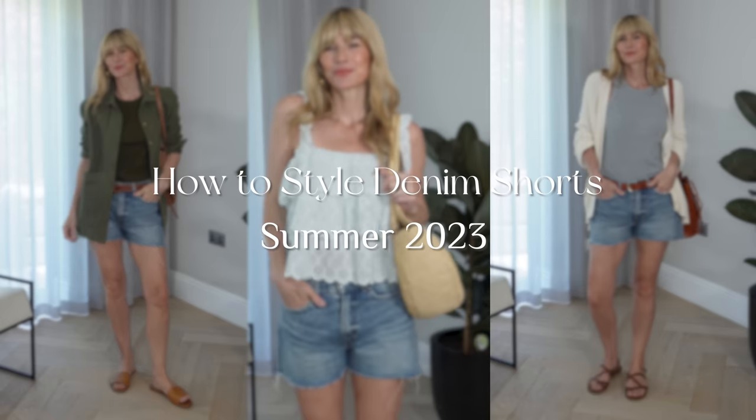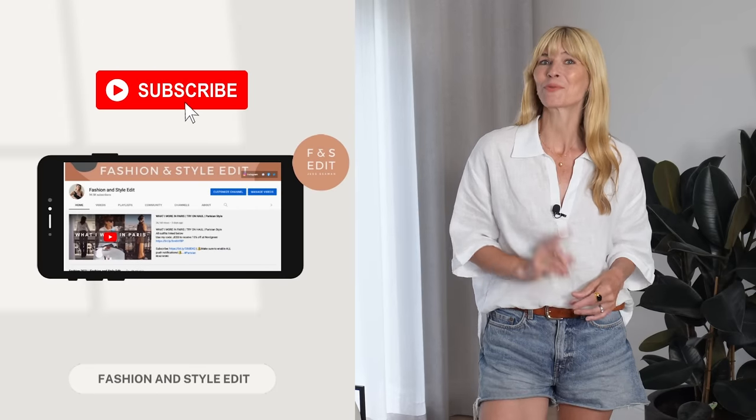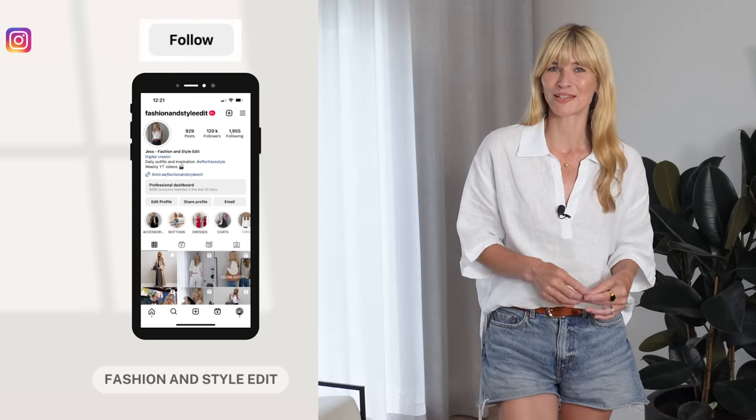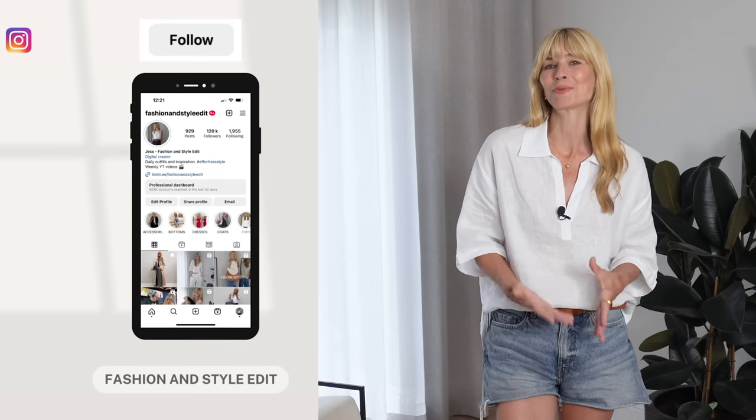How to style denim shorts this summer 2023 with lots of outfit ideas and inspiration. Hello ladies, I hope you're all really well and had a wonderful week. Today, as the title would suggest, I'm sharing all my favourite outfit ideas with one pair of denim shorts. I put a poll out over on my Instagram page to see what you'd all like to see next, and the unanimous decision was me styling denim shorts.